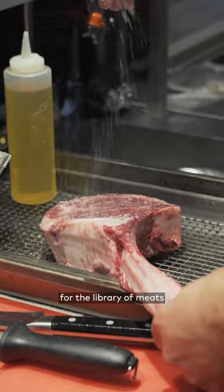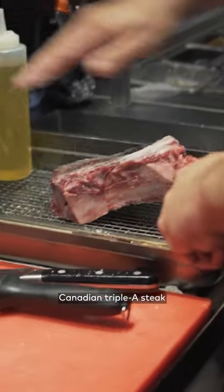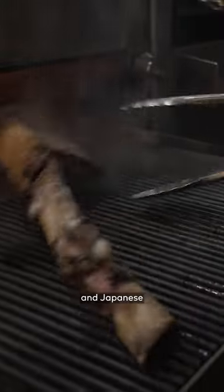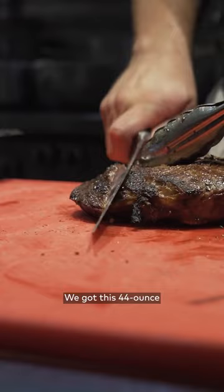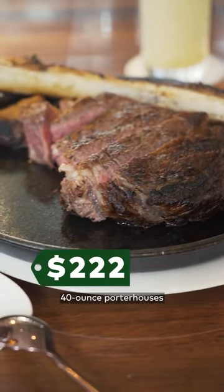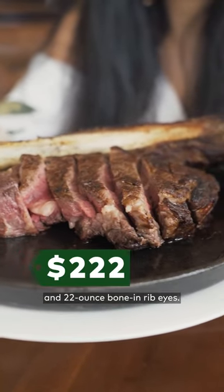Best known for the library of meats they serve, Blue Blood offers everything from aged Canadian AAA steak to other premium cuts like American Wagyu, Australian NB9 Plus, and Japanese A5 Kagoshima, which is around $60 per 2 ounces. We got this 44-ounce tomahawk steak, but they also have fillets, 40-ounce porterhouses, and 22-ounce bone-in ribeyes.